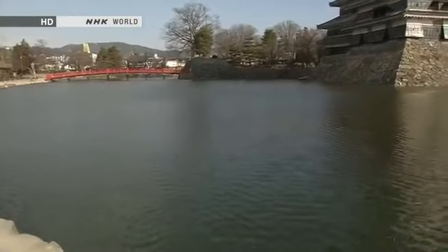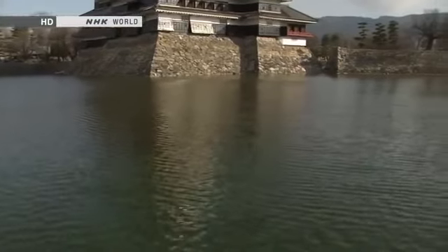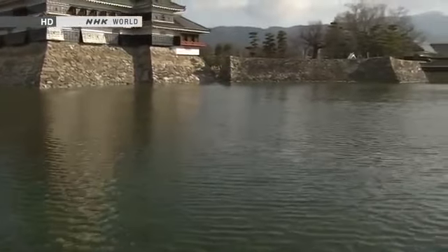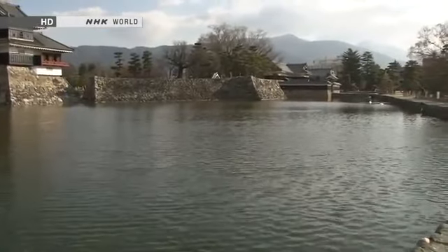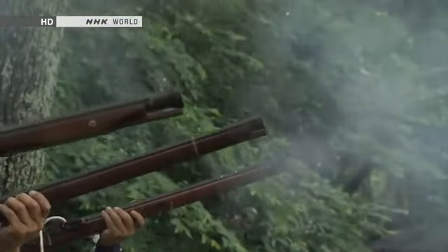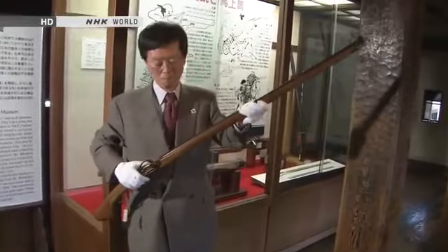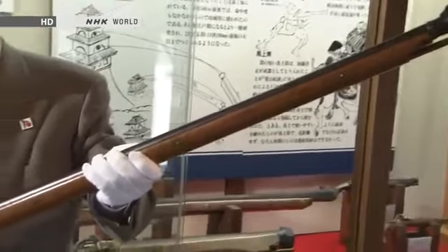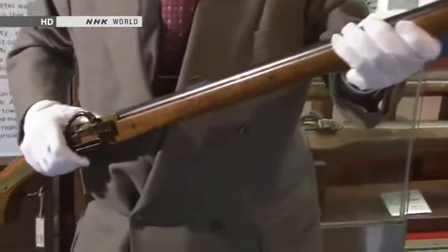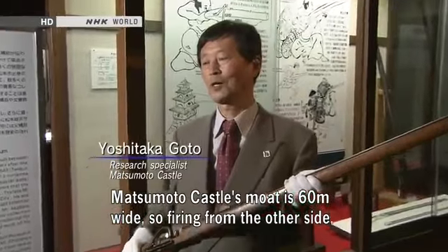One of Matsumoto Castle's features is its vast moat. Why is the moat so wide? The key is the matchlock gun. Primarily designed for field warfare, the matchlock gun was good for picking off far away foes, but its accuracy dropped off quickly after about 55 meters. Matsumoto Castle's moat is 60 meters wide.